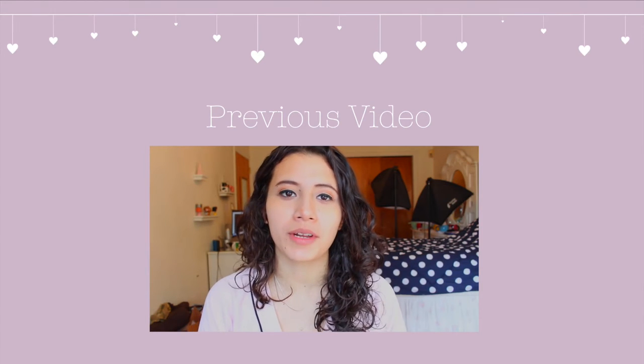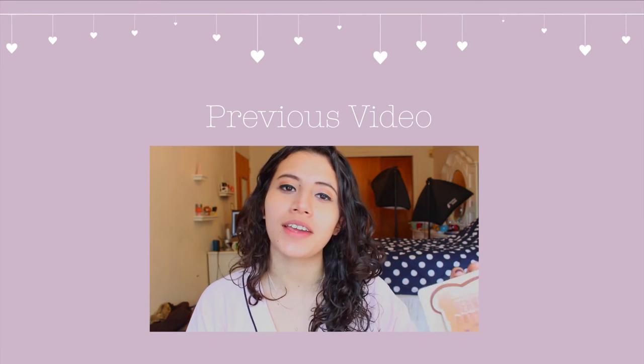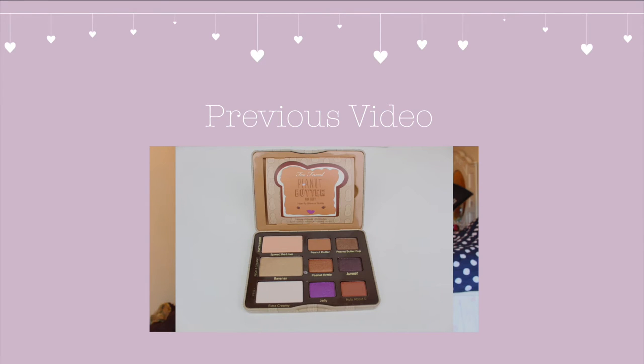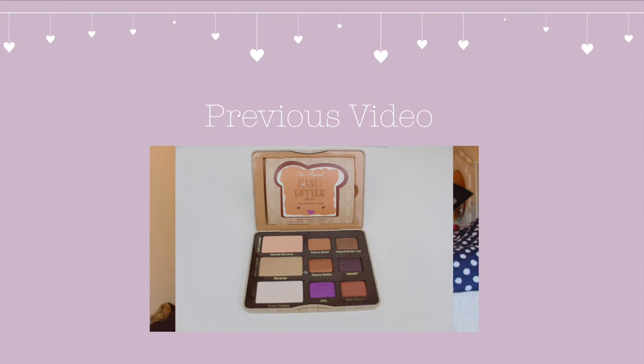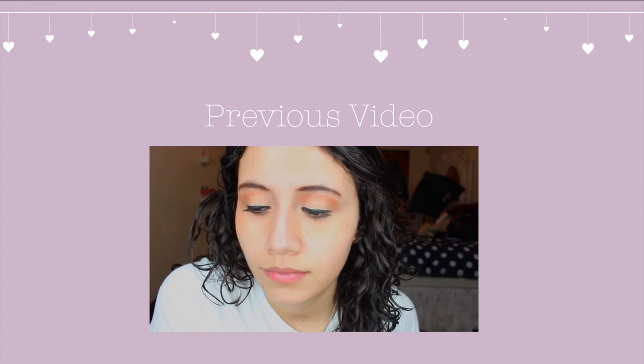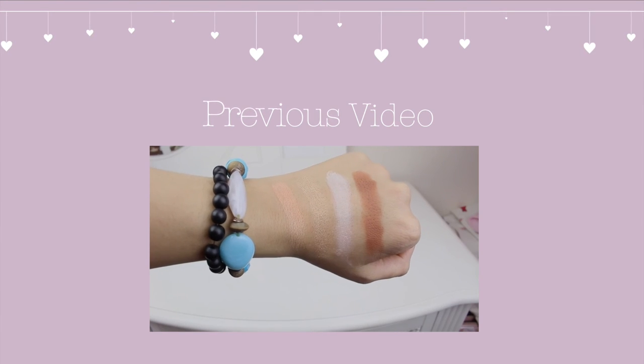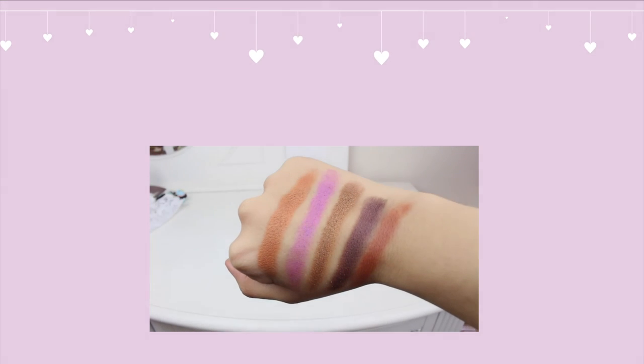Today I'm back with 3 Minute Reviews and I'm going to be reviewing the Too Faced Peanut Butter and Jelly Palette. This palette contains 9 eyeshadows with a mix of shimmery and matte shades. I love the formula on this palette a little bit more than the Sugar Pop palette from last year because these are a lot more pigmented and a lot easier to blend, with the exception of Jelly.